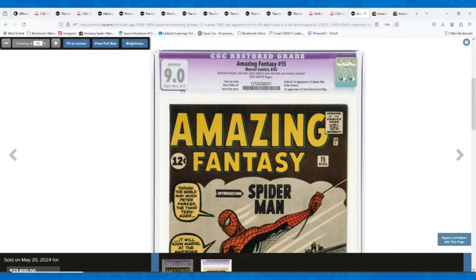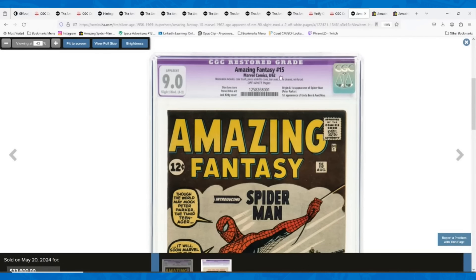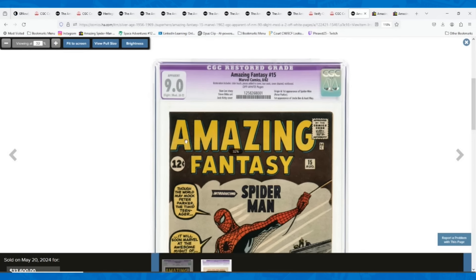It's an A2 restoration — color touch, pieces added to cover, tear seals, cover cleaned and reinforced. The important thing about 'cover cleaned' is that it means chemically cleaned, and CGC can detect that. Once you have that designation, you can't get back to a blue label. All the other things — color touch, pieces added, tear seals, reinforced — could in theory be undone to potentially get back to a blue label, but cover cleaned cannot, at least as far as I'm aware.